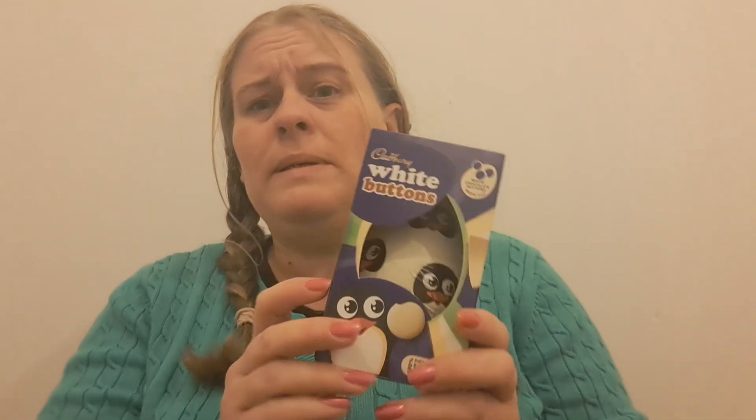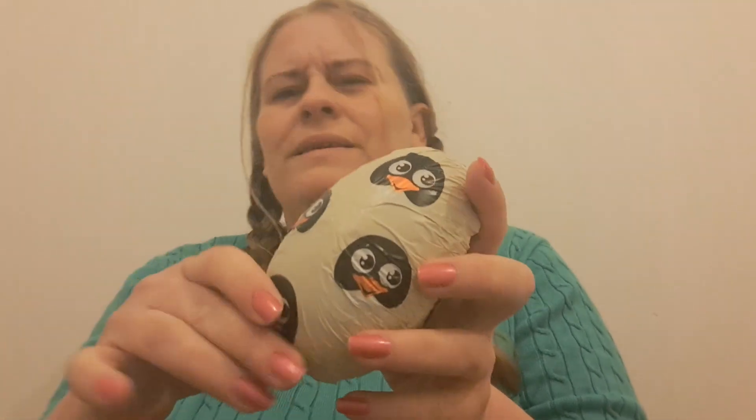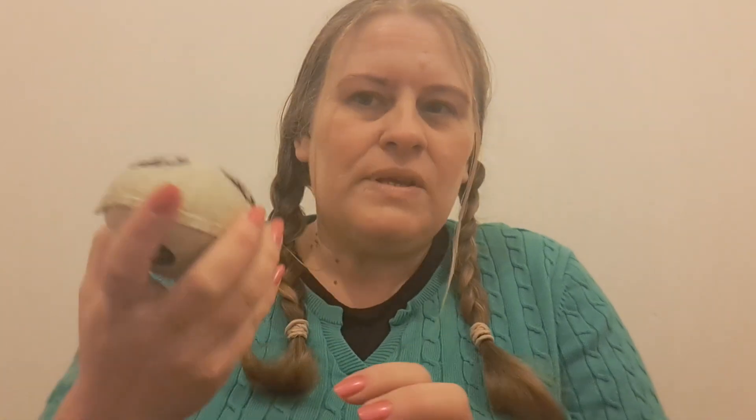We've also got the white buttons egg. I've heard that not every country has eggs as their Easter treat, which is really interesting — I wonder if anyone can tell me what they have instead. Anyway, that's the white buttons one — it's kind of cute, I think there are penguins on there. Your buttons are inside the egg, so again really cute and nostalgic — makes me think of cracking open my Easter eggs and getting a little surprise.